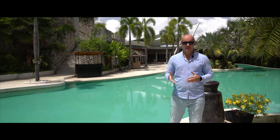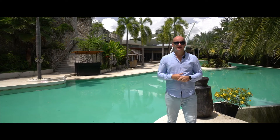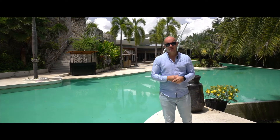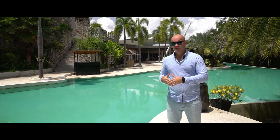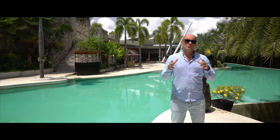Hi guys, Andrew here. We have another episode this week. We are in the north part of Phuket, about five minutes away from the gorgeous Layan beach. This episode will be about the gorgeous project called The Pavilions. Inside this episode I will show you one big penthouse and one gorgeous villa.